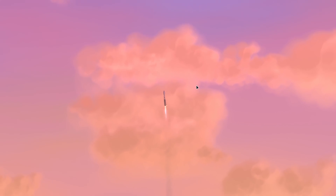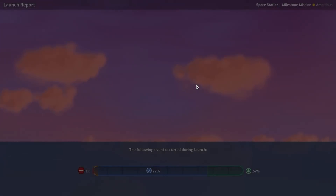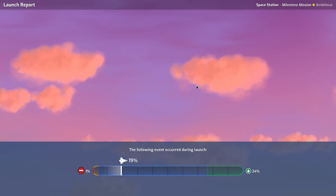I believe the reason Salyut was the shape it was is due to the maximum fairing size they could use on the Proton, so only the top part of the station was actually covered by a fairing.